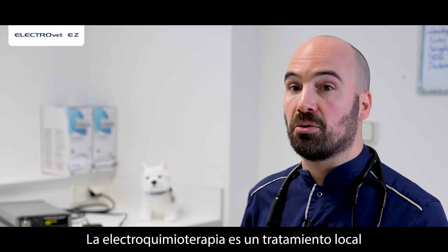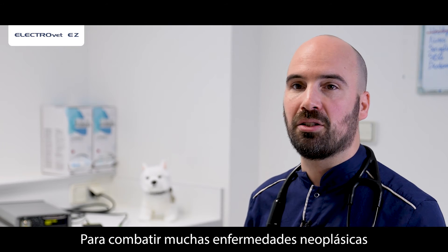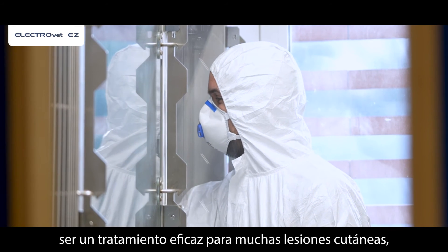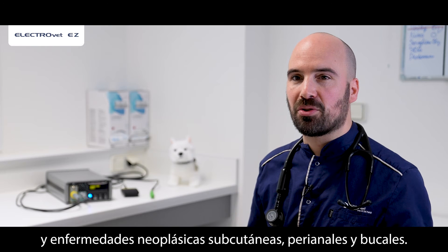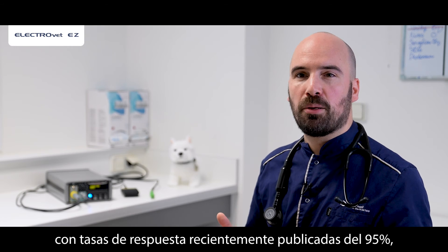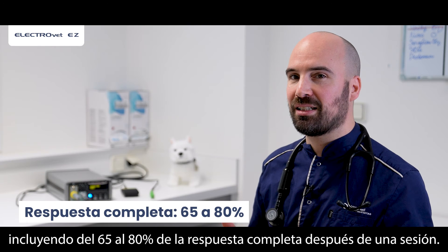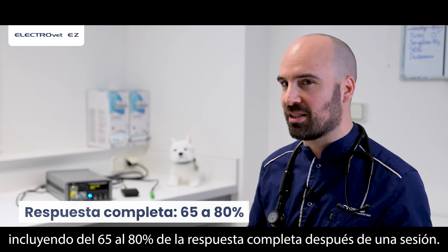Electrochemotherapy is a relatively easy to apply local treatment of many neoplastic diseases in companion animals. Electrochemotherapy has proven to be an effective treatment for many cutaneous, subcutaneous, perianal and oral neoplastic diseases, especially for feline squamous cell carcinoma with a recently published response rate of 95%, including 65 to 80% of complete response after one session.